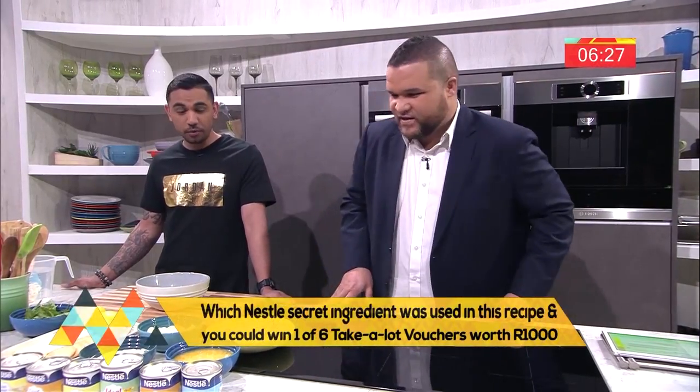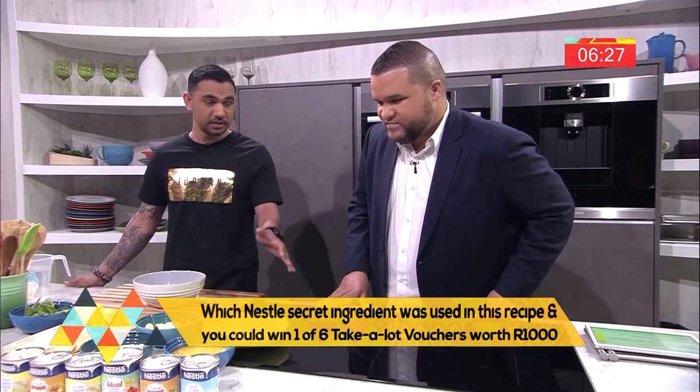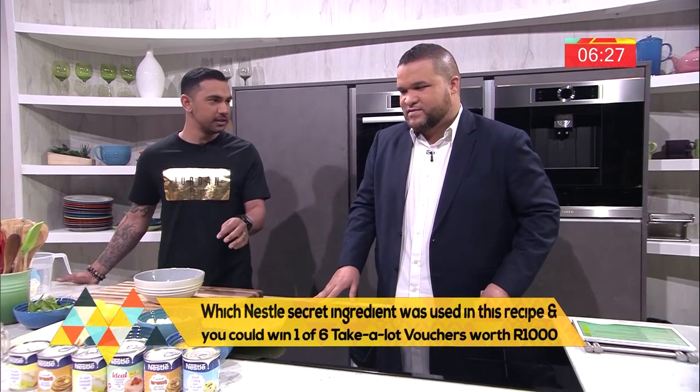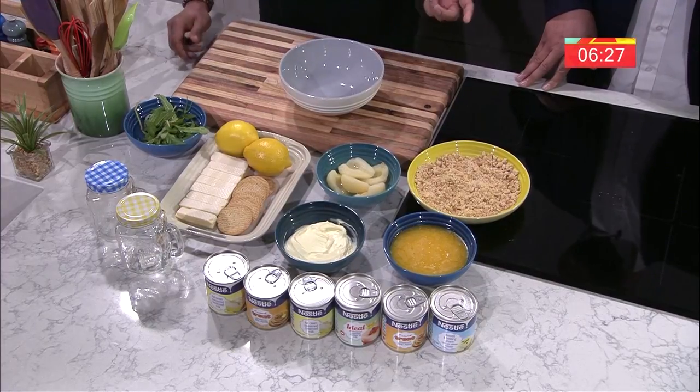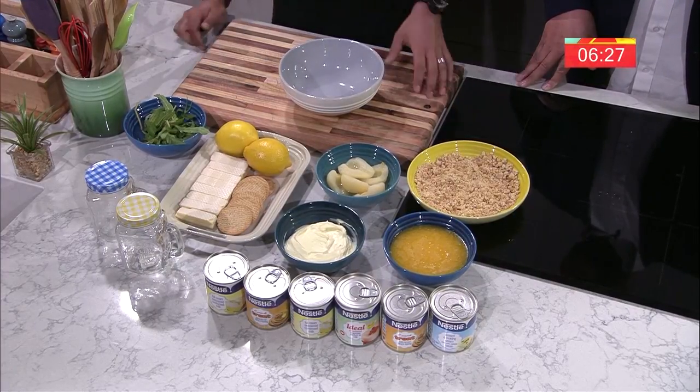I just switched the stove off, but we don't need it because it's a no-bake cheesecake. Our hero ingredient today is going to be Nestle sweetened condensed milk — so there's no added sugar in this cheesecake at all. It's absolutely simple and easy to do. I've been doing desserts for cocktail parties like this. It can go into a jar, a wine glass, a martini glass, or set in a tray. We like to see the layers, so a see-through glass bowl works best.